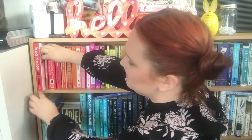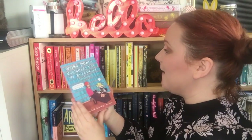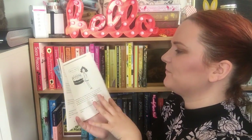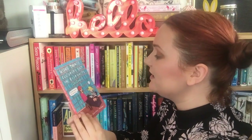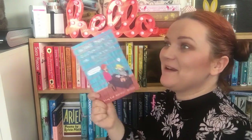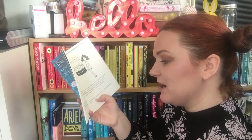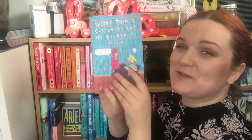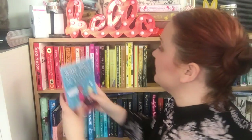The next one is Weird Things Customers Say in Bookshops by the lovely Jen Campbell. This is a very cute and amusing collection of funny things that Jen has come into contact with over her years of working as a bookseller. For example: 'Customer: You know that film Coraline? Bookseller: Yes indeed. Customer: My daughter loves it. Are they going to make it into a book?' Just full of funny things like that. These are really great little stocking filler gifts. I've also got — spoiler alert — more weird things coming up.